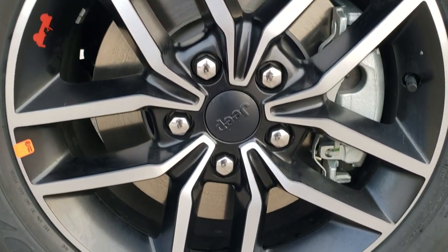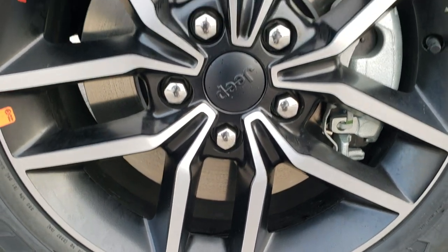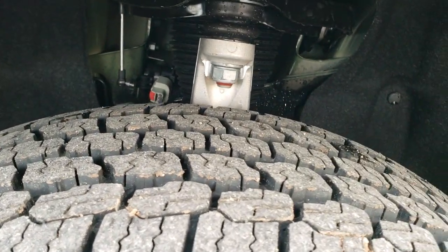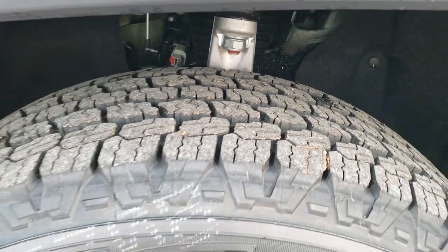You get the painted and polished aluminum alloy rims with Goodyear Wrangler all-terrain adventure tires. These are 265-60 R18s and they have all-season tread on them.